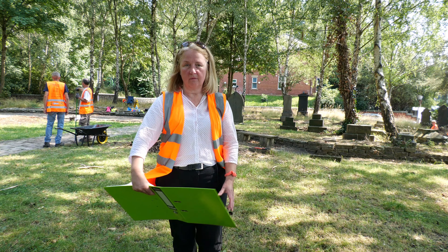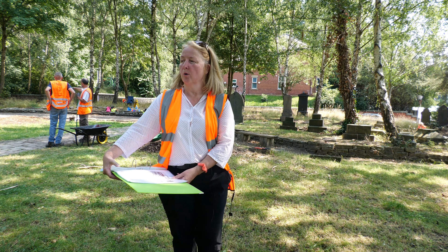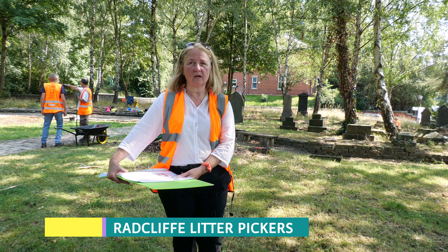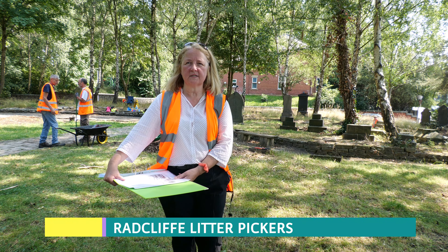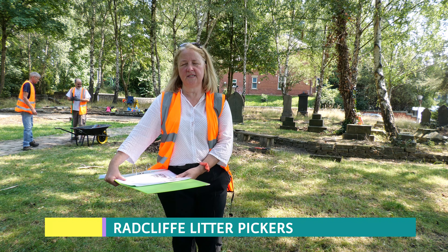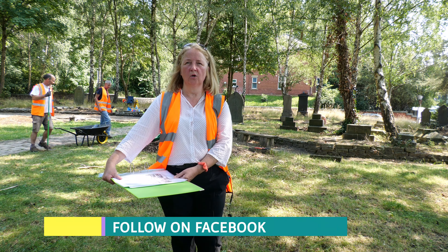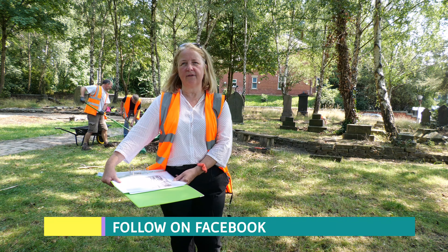Morning everybody. Some of you in Radcliffe will know that we are working on a project in St John's churchyard, which is where we are today. It was very overgrown, it had a lot of antisocial behaviour, graffiti, and fly-tipping. So one of our members, Paul, said why don't we do some work here.